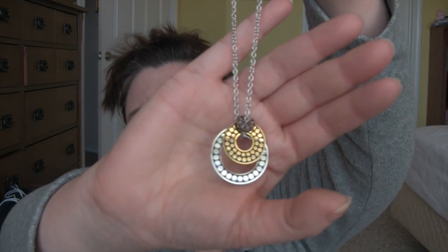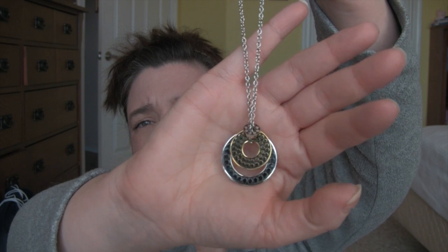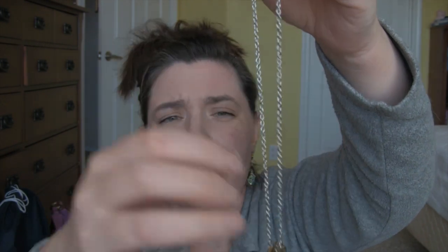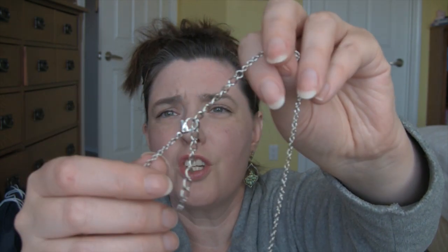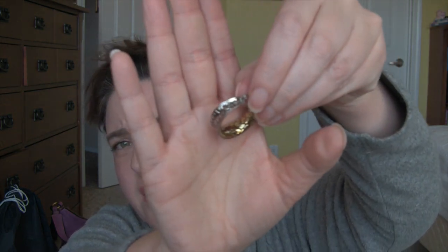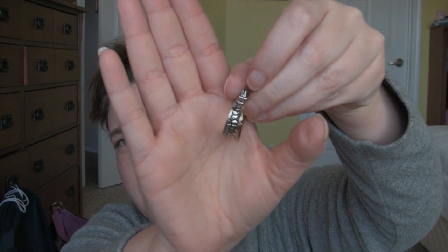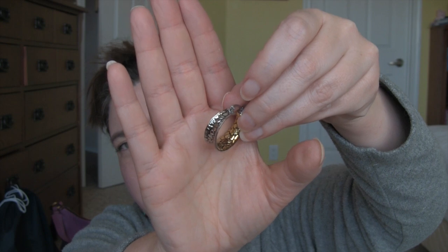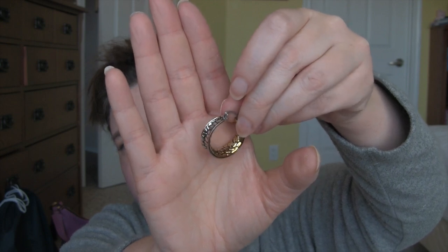The second set is kind of more everyday. Here it is — it's just three circles. Isn't that pretty? The chain is adjustable too, which I thought was so cool. The earrings that go with it are hoops — they're two-tone with a cobblestone effect. The outside is silver and the inside is a gold color.